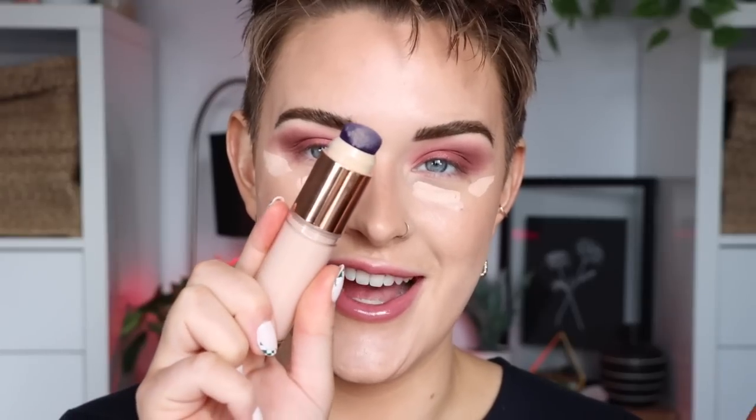I also have the Urban Decay Quickie concealer, shade 20 CP — this will be my second time using it. I did a TikTok first impressions and I really liked it. It's lightweight but full coverage, which I like in an under-eye concealer. I don't love the brush applicator though — it's too short and stiff — so I'm blending it out with my Sigma F64, going along the edge of my eyeshadow to clean up fallout. It blends out really easily and I had minimal creasing the first time I wore it.